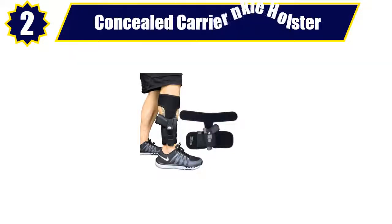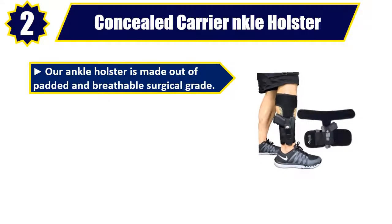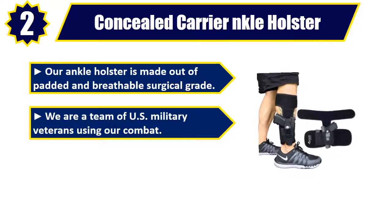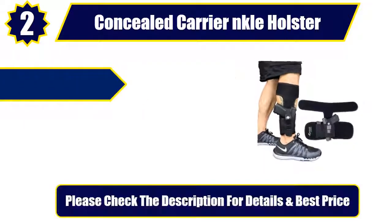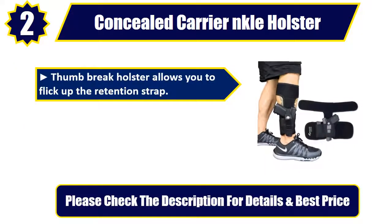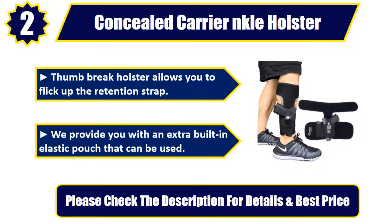Number 2: Concealed Carrier NKLE Holster. Our ankle holster is made out of padded and breathable surgical grade material. We are a team of U.S. military veterans. The universal left or right-handed elastic holster was designed with a thumb brake that allows you to flick up the retention strap. We provide you with an extra built-in elastic pouch. Please check the description for details and best price.